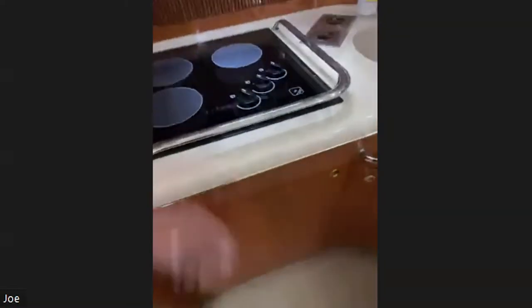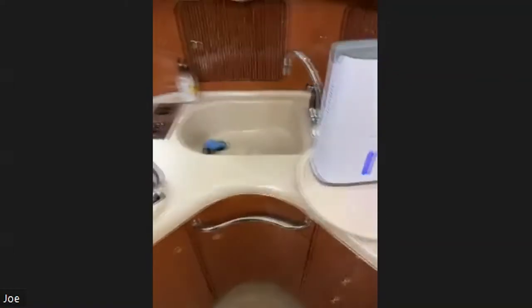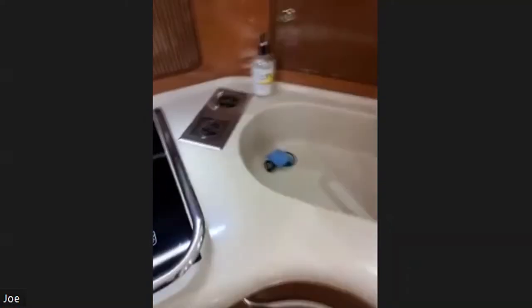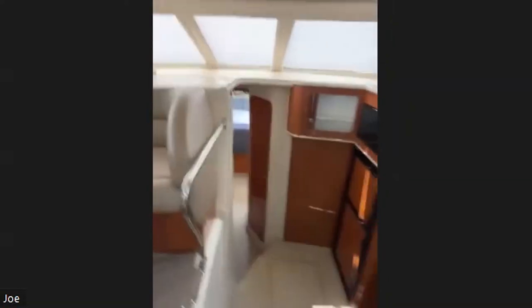Over here we've got storage above and alongside the fridge — plenty of storage in the kitchen, storage everywhere. There's a cool feature I've never seen before: we have a blender built into our countertop, so yes, we can make blended drinks. Diane will be making new blended drinks — we're gonna have a blast. There's also a built-in coffee maker.